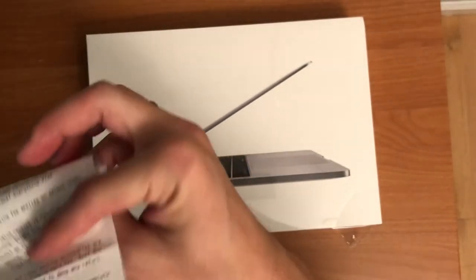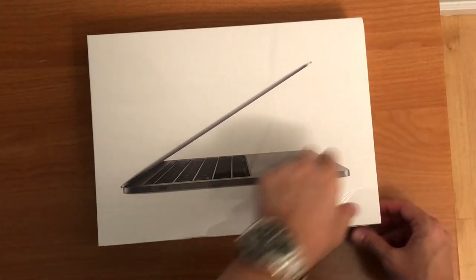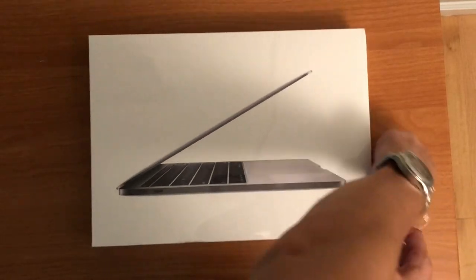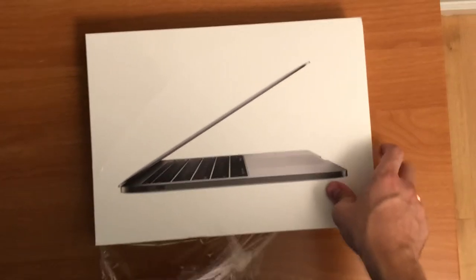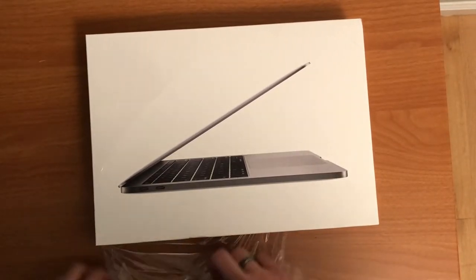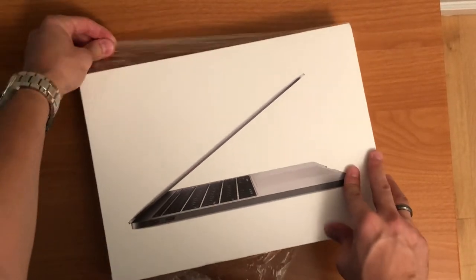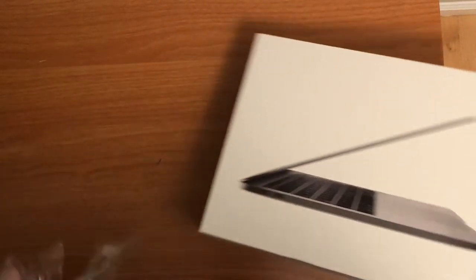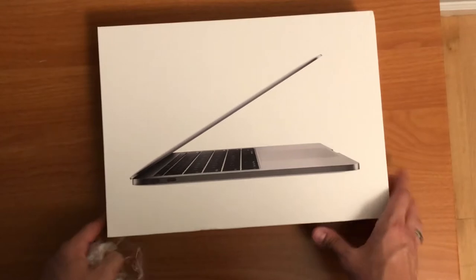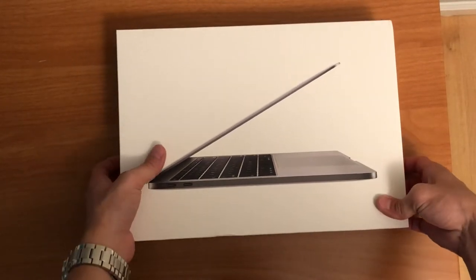It is tax-free week here in Connecticut but it does not count towards electronics, so that's the version I got. The MacBook Air, the cheapest one with all those savings, came to $750, which is pretty good to be honest, and for everyday use it's fine.